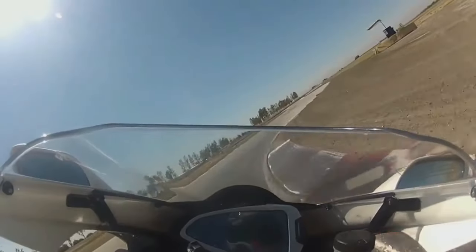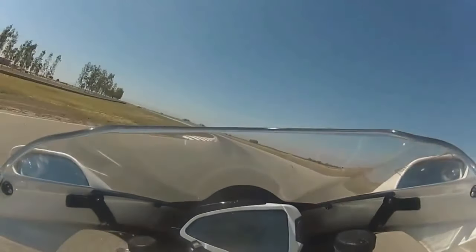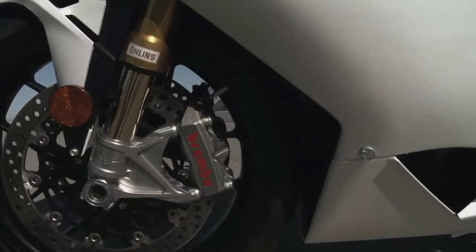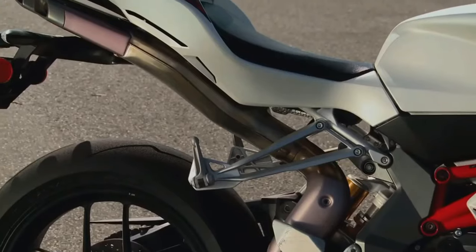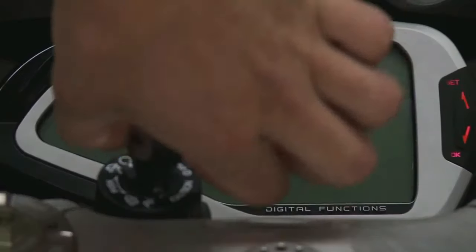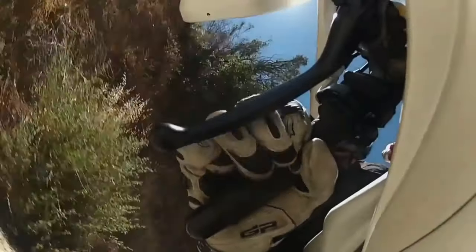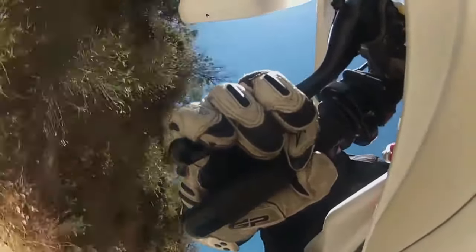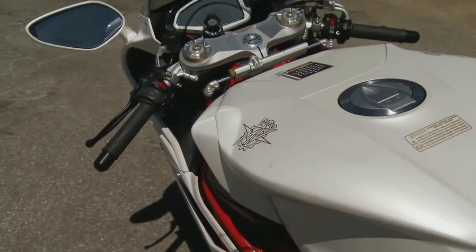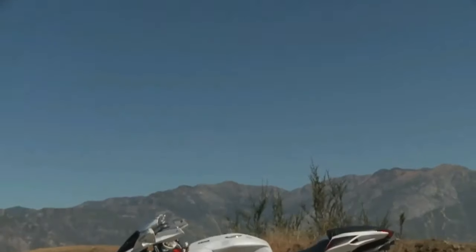MV Agusta F4 RR. The F4 RR is an aesthetic and technological triumph — an adrenaline-inducing symphony of ferocity and velocity. The 198 horsepower engine is a beast of a four-cylinder design. High RPM and torque are achieved through carefully adjusting the bore and stroke. The pistons are made of aerospace alloy, while the valves are titanium. The clutch is slick and the gear ratios are close. There is a 4-2-1-4 exhaust system and it roars like a lion.